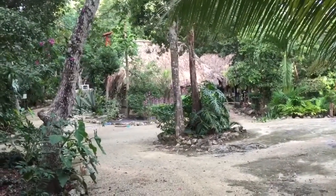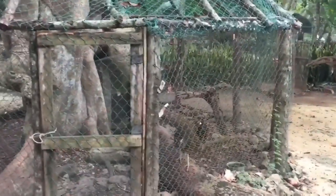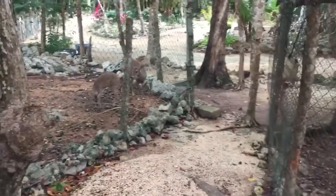Ahí la casita donde viven los chalanes. Hoy es 8 de enero y salgo para España, así que vengo a despedirme de los faisanes y de los venados.